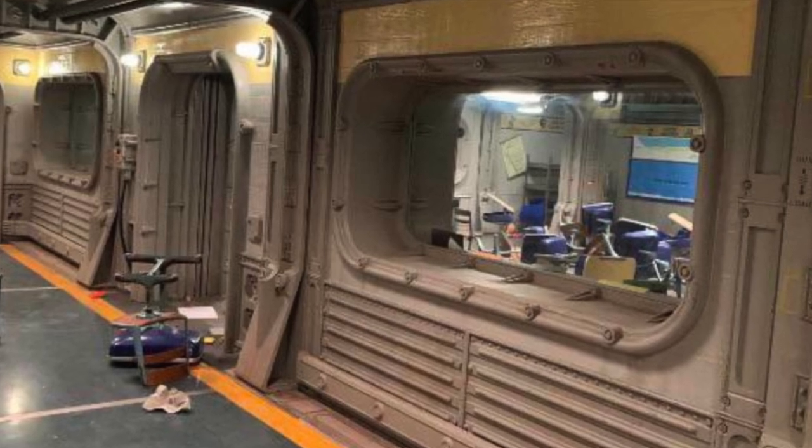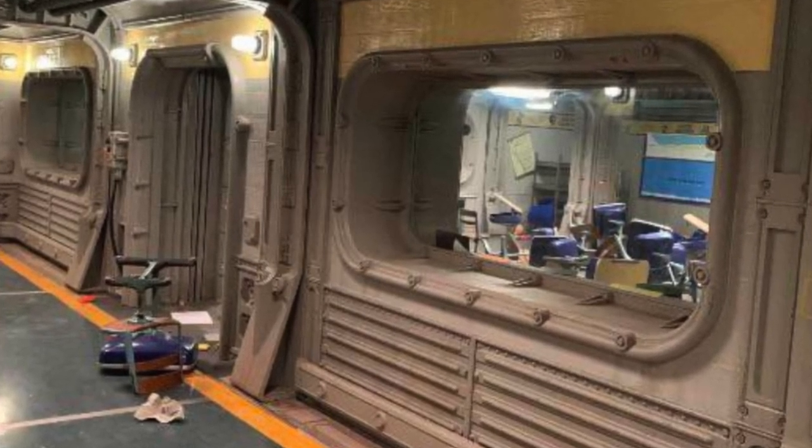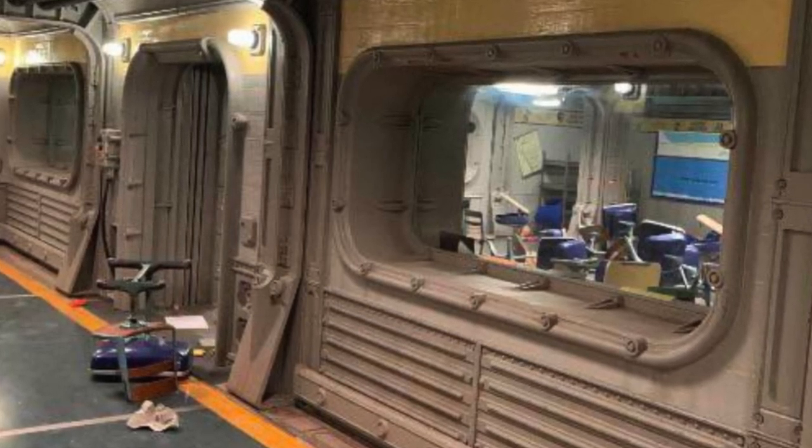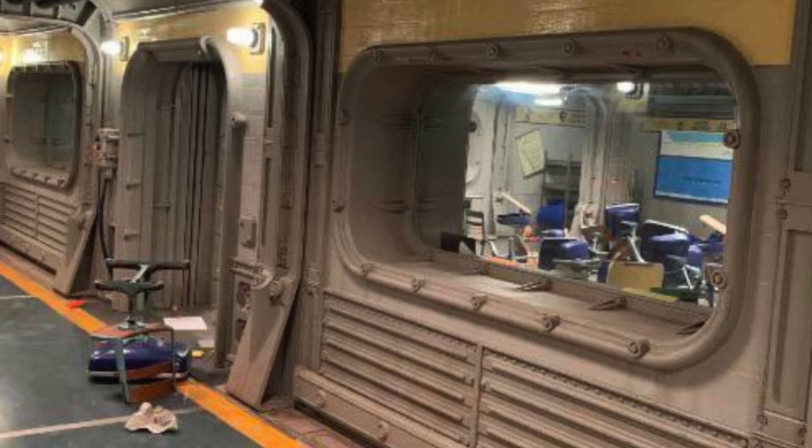One of the interesting things here is the room appears to have been trashed. Does that mean this vault is abandoned or some kind of accident occurred? This is really interesting — what do you guys think?